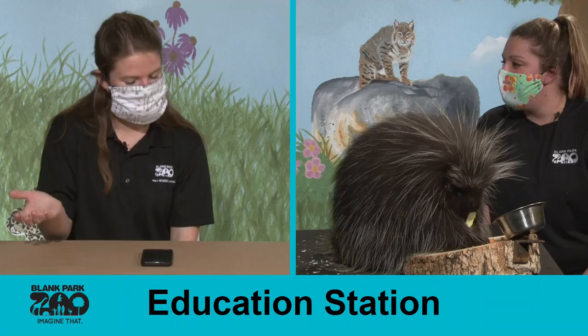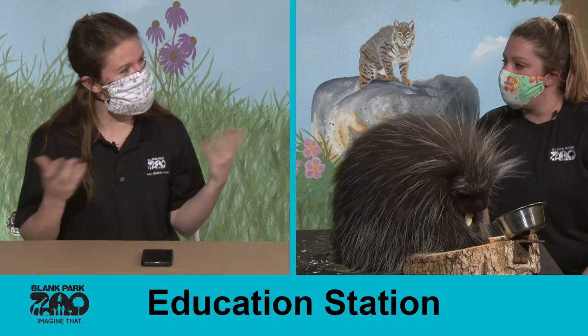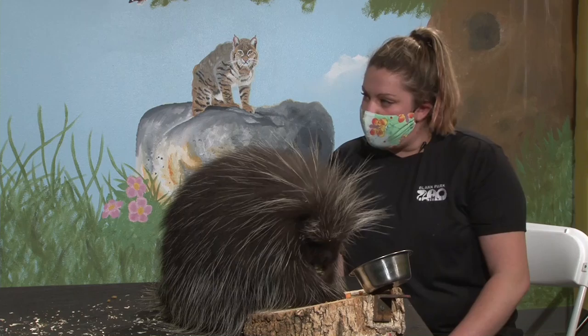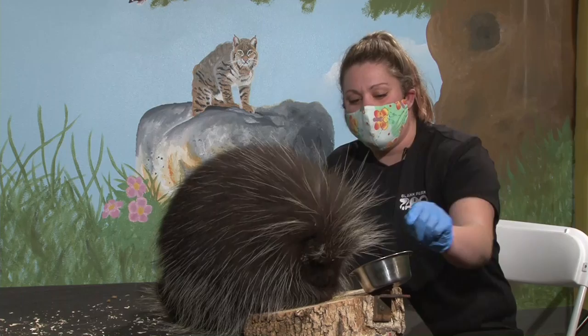Someone wanted to know how old Oscar is — he is almost two. Did we do anything special for his birthday? We did! Last June for his first birthday we had a big party at Critter Corner, and hopefully we will be open again for his birthday so we can celebrate it again with all our guests.